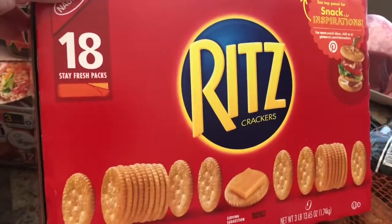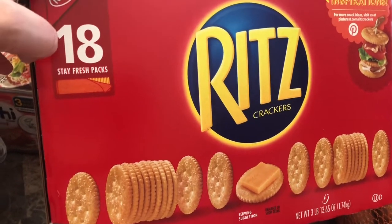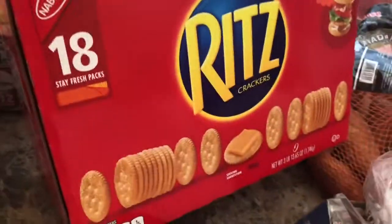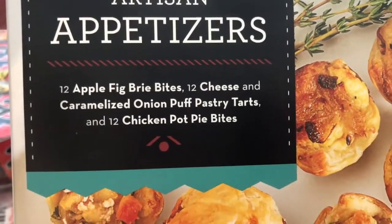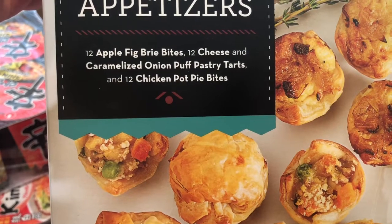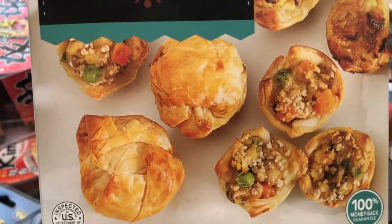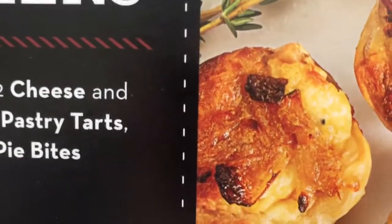Got this box of Ritz crackers. I like the fact that it had 18 Stay Fresh packs. They didn't have any more crackers at BJ's, so this is why I got these crackers — normally I don't get these. These appetizers I got because they looked good, a treat for us. My favorite one was the apple fig brie bites — really good. And my oldest loved the chicken pot pie one, the one with the green peas and carrots. He loved those.